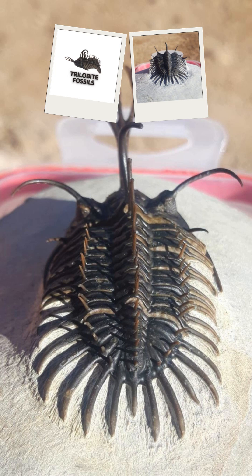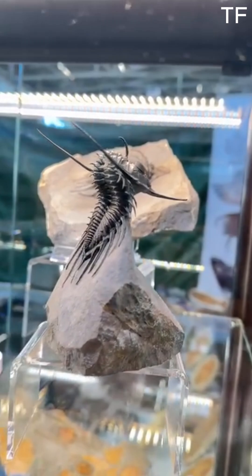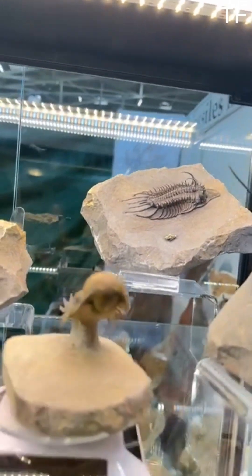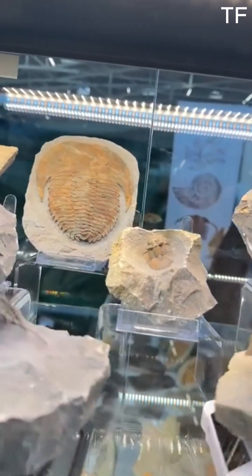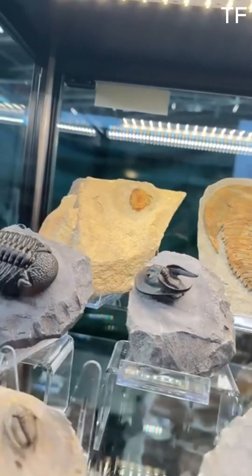Welcome to the fascinating world of trilobites and ancient fossils. Today, we're diving deep into the Paleozoic era, a time when these incredible creatures roamed the oceans, leaving behind a legacy etched in stone. Join us as we explore the Cambrian, Ordovician, and Devonian periods, and uncover the secrets of trilobites, ammonites, crinoids, and more.